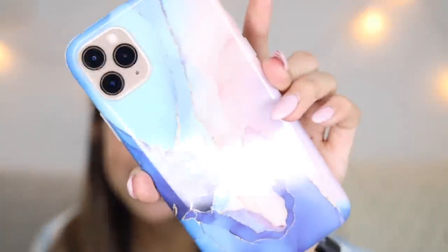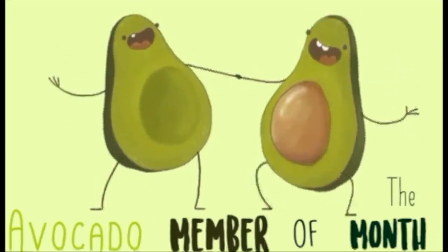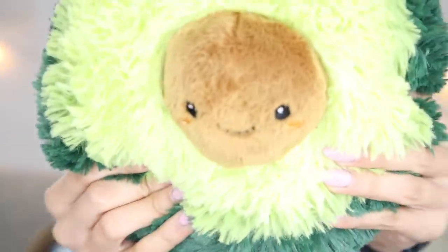If you get the answer right I will be hearting your comments, so comment down below right now. If you guys want to win Avocado Member of the Month and win a free avocado plush and a shoutout, all you have to do is like the video, subscribe to my channel, and comment 'done' when you're done, and you will win a free little avocado. Thank you guys so much for watching, and I will see you guys next time!